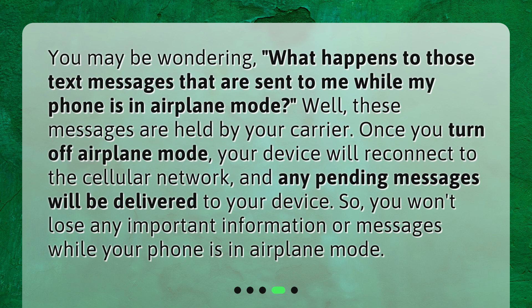Once you turn off airplane mode, your device will reconnect to the cellular network, and any pending messages will be delivered to your device. So you won't lose any important information or messages while your phone is in airplane mode.